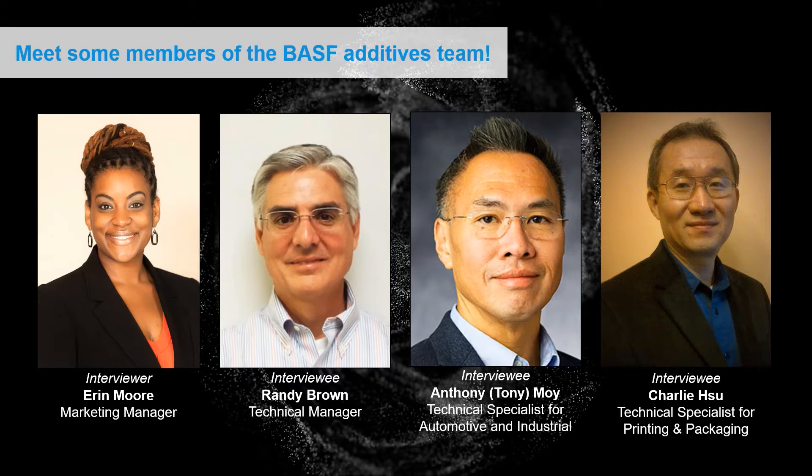So Randy, can you tell us a little bit more about your role and about yourself? As Erin mentioned, this is Randy Brown. I'm the technical service manager for the Formulation Additives team. I manage the tech specialists on the group as well as the laboratory activities that support our customers. I've been with BASF for eight years and I'm also answering questions today as tech specialist as it relates to the wood coatings area. On my spare time, I love to travel and experience new cultures, as well as babysit and do fun activities with my handful of grandkids.